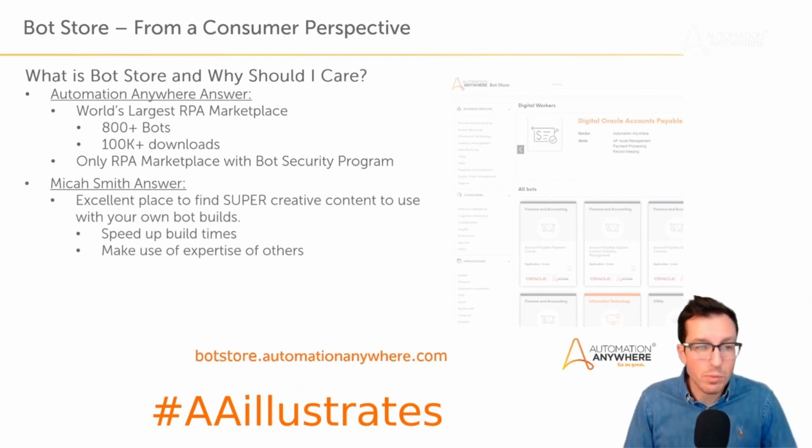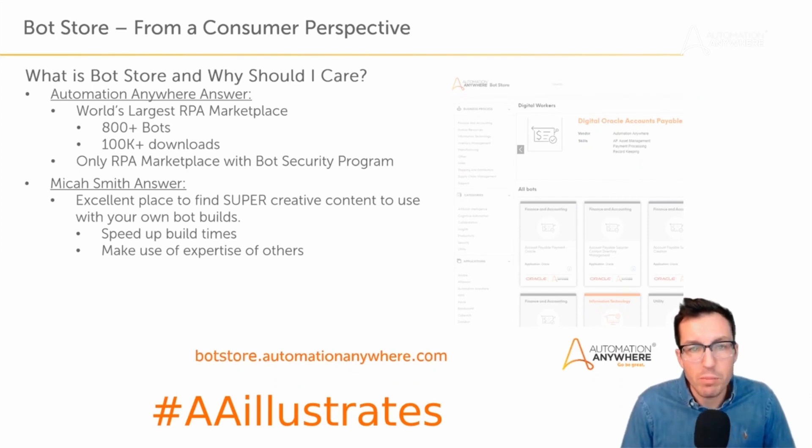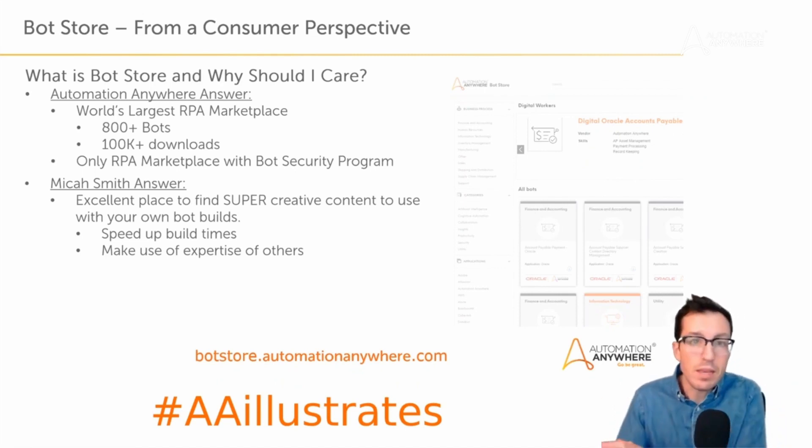My personal answer to why you should care about bot store from a consumer perspective is that it's an excellent place to find super creative content to use for your own bot builds. I go there to help speed up my bot building times and to make use of the expertise of others — like the Salesforce bot I was building, which accelerated my build process tremendously because I was using someone else's bot to interface with the Salesforce API.